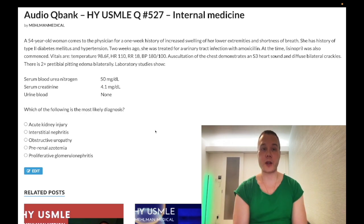Her current vitals are temperature 98.6°F, heart rate 110, respiratory rate 18, blood pressure 180/100. Auscultation of the chest demonstrates an S3 heart sound and diffuse bilateral crackles. There is 2-plus pre-tibial pitting edema bilaterally. Lab studies show BUN 50 mg/dL (should be under 20), serum creatinine 4.1 mg/dL (normal 0.7–1.2) — once you hit a creatinine of 2, you've lost about 90% of renal function. There is no blood in the urine. The question wants to know the most likely diagnosis.